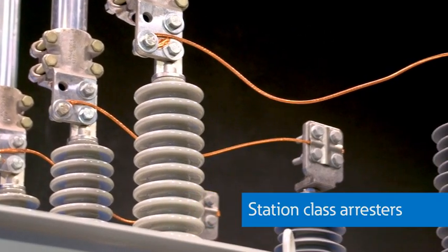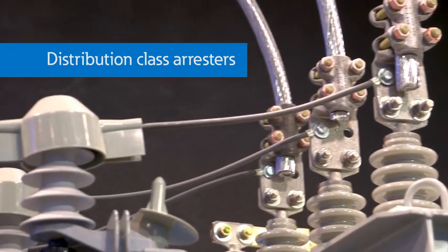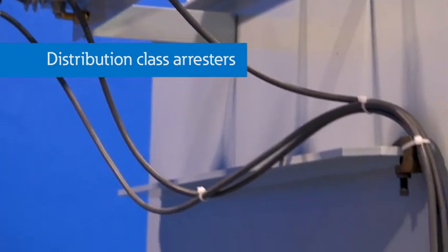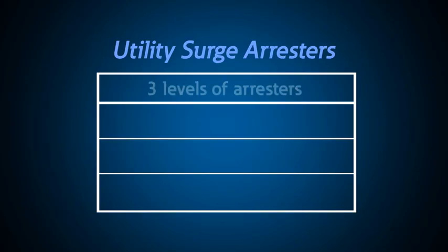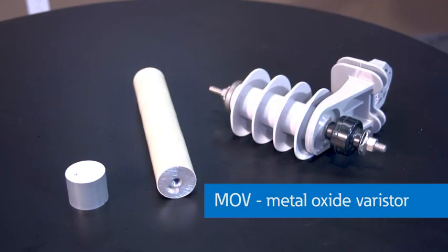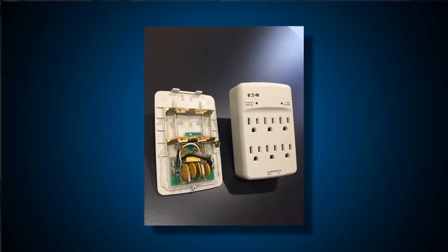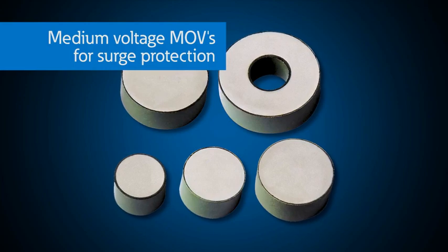On each side of the transformer there are surge arrestors. The ones on this side are station class arrestors, and the ones on the secondary are called distribution class arrestors. They protect the transformer and the connected equipment against lightning and other high-voltage transients. Arrestors are sized to be well below the BIL, or basic insulation level, of the equipment they protect — think of them as surge protection like the surge protectors in your home. Modern surge arrestors use the same MOV, or metal oxide varistor, technology used in low-voltage surge protection, but they are simply larger and rated for more energy dissipation. These discs are actually the MOVs that are inside the arrestor.